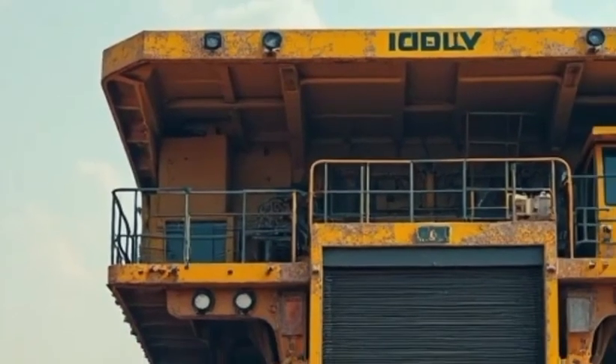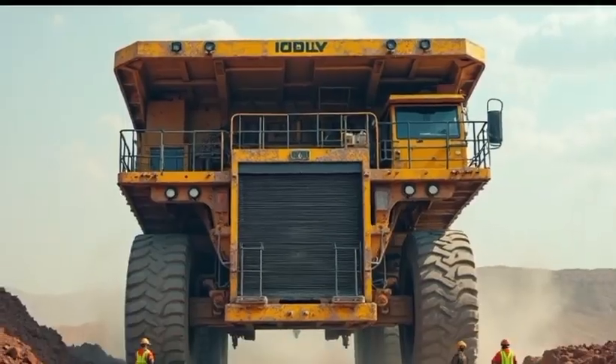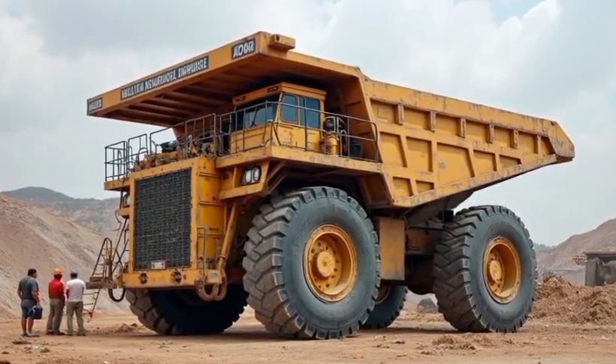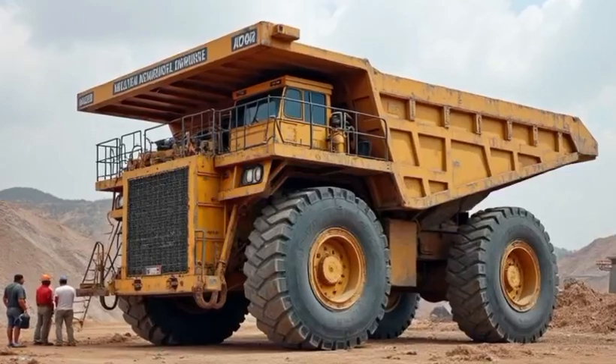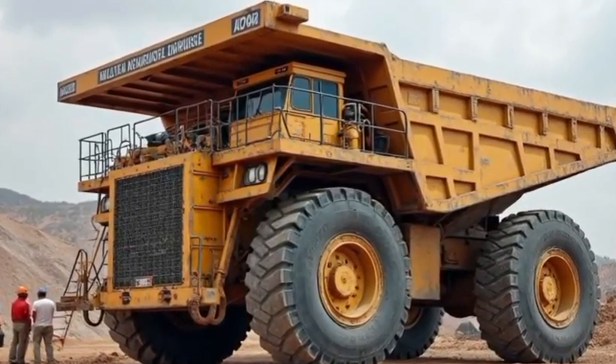Back in the 1940s, the Belarusian Automobile Plant, or Belaz, started producing robust machinery for post-war recovery and industrial expansion. Decades later, this legacy of power and endurance evolved into something the world had never seen before.